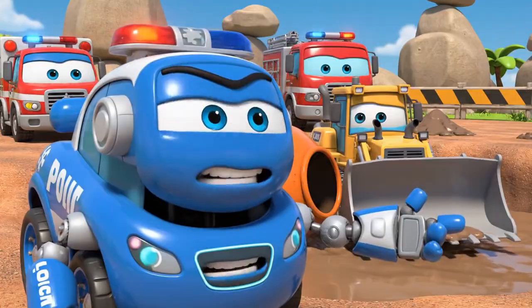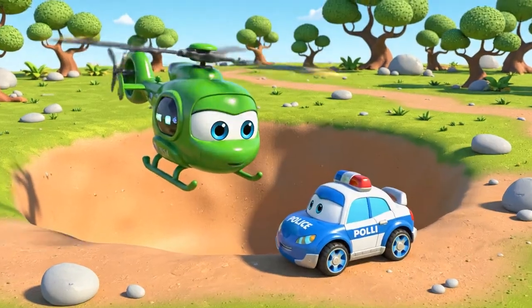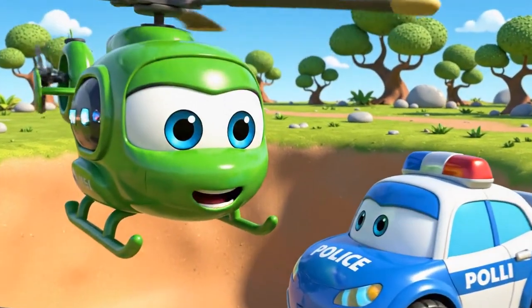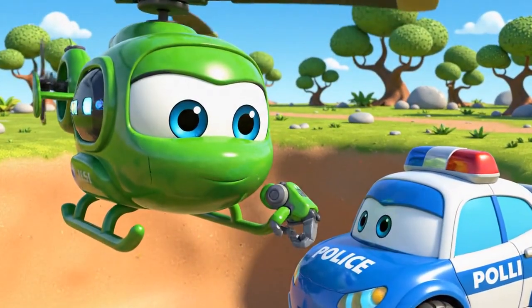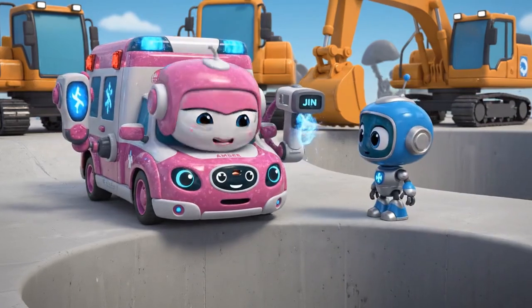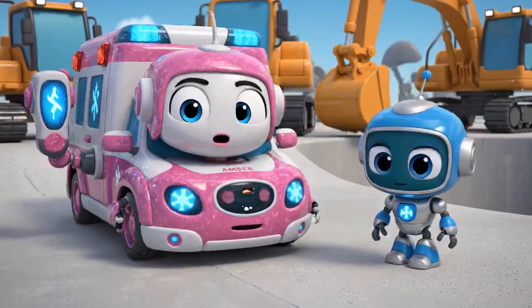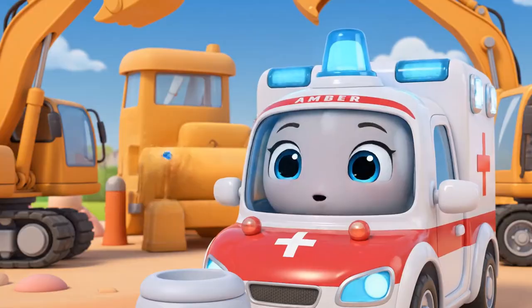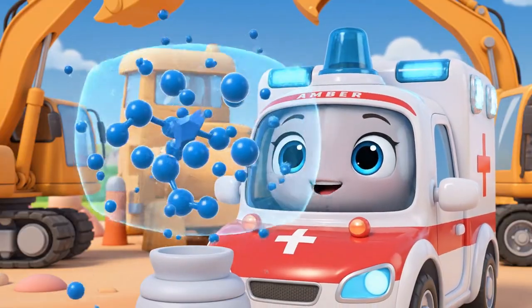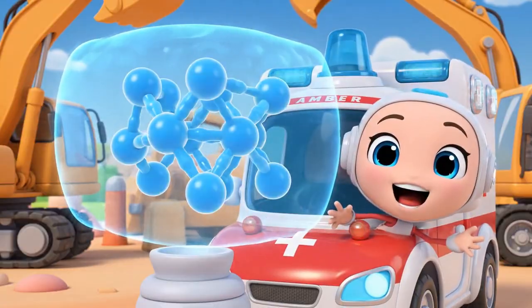Bruner, what happened to the safety cones? He is in deep, Polly — right in the middle. Jin, I am scanning the concrete's viscosity. Oh no, the concrete is hardening. Viscosity is increasing — it is turning into a solid.